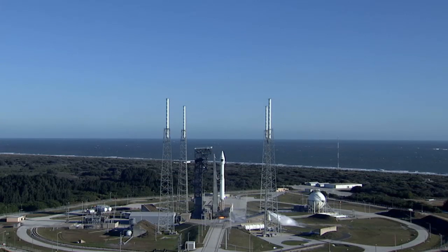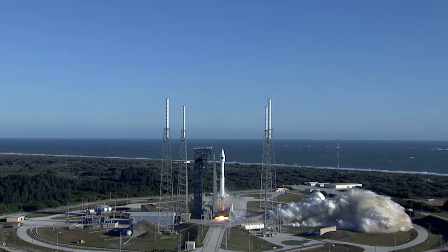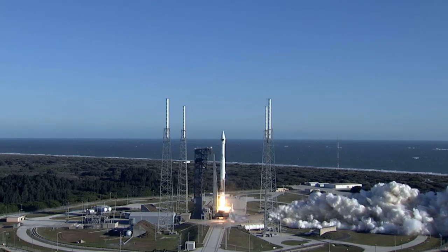Five, four, three — we have Atlas ignition — two, one, zero, and liftoff. We have liftoff of the Atlas V rocket.